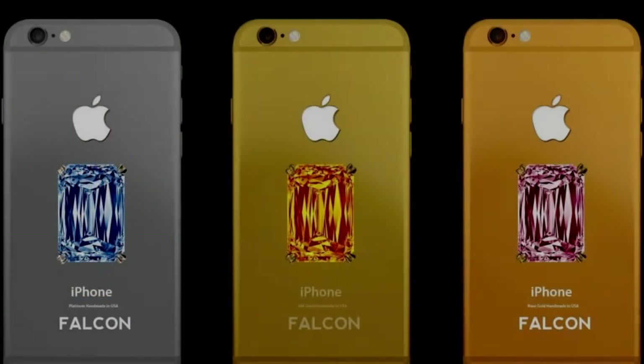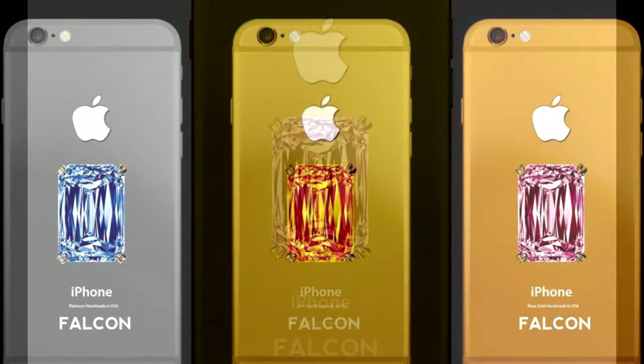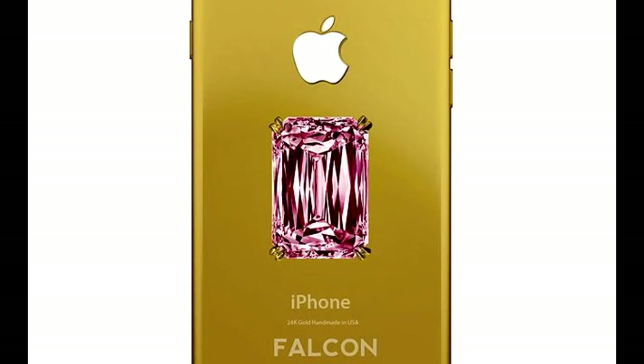Widely regarded as the most ridiculously expensive version of a smartphone ever made, the Falcon Supernova iPhone 6 is a simply ridiculous collector's phone. Very limited units were ever made, and the unique selling point of the Falcon Supernova iPhone 6 was not the solid platinum or 24-karat gold encrusting on its entire body.